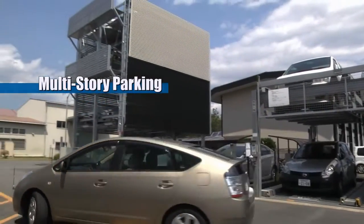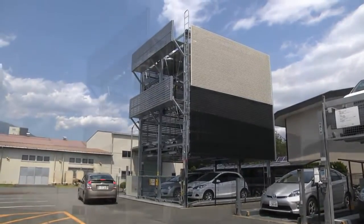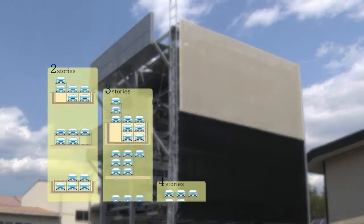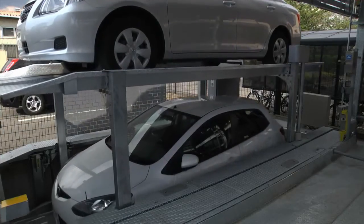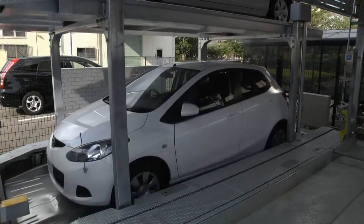We can design multi-story parking systems from as little as 2 to as many as 6 stories high. A wide range of layouts enables customers to make effective use of limited land. They effectively utilize vertical space, including underground space.